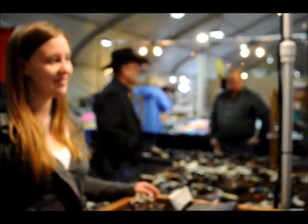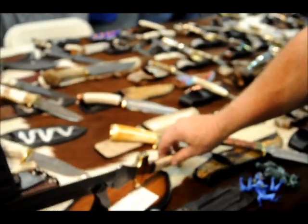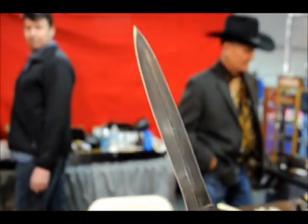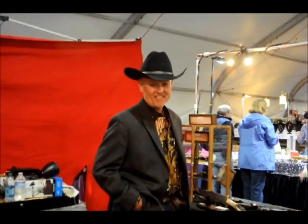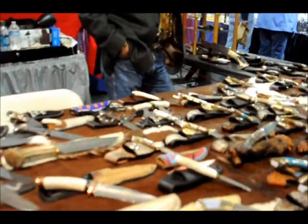Steve Nolte gave us permission to shoot his knives. This was made out of mammoth ivory, and he handmade this out of Damascus steel — he did give me permission to hold it. We thank Steve Nolte for letting me hold this knife. Thank you, Steve — you're a real knife maker and part of Americana. We have your cards too.